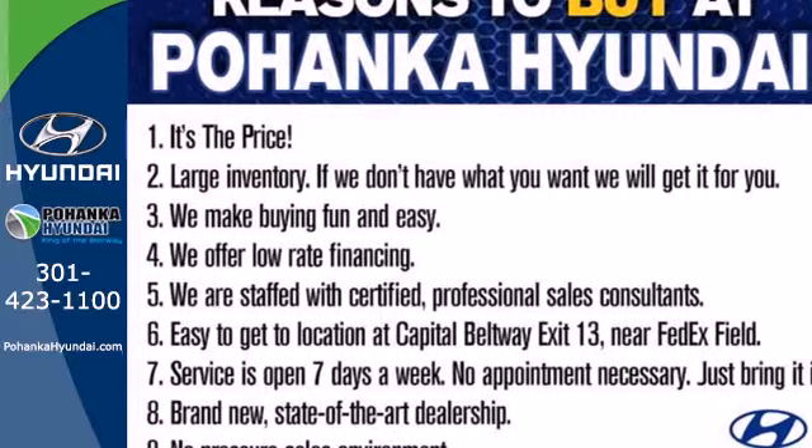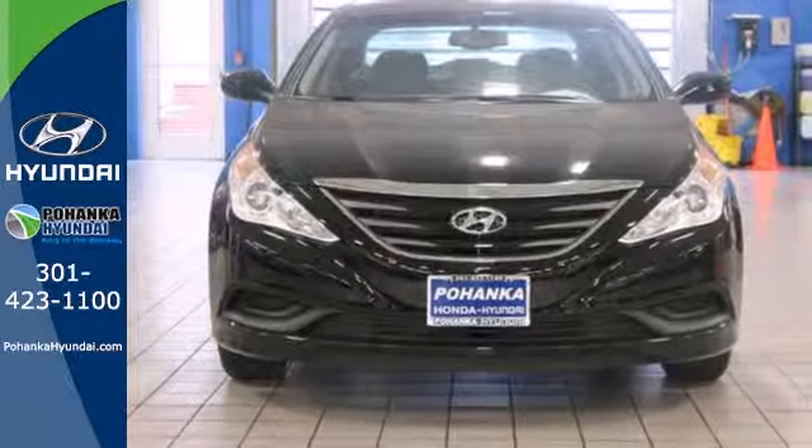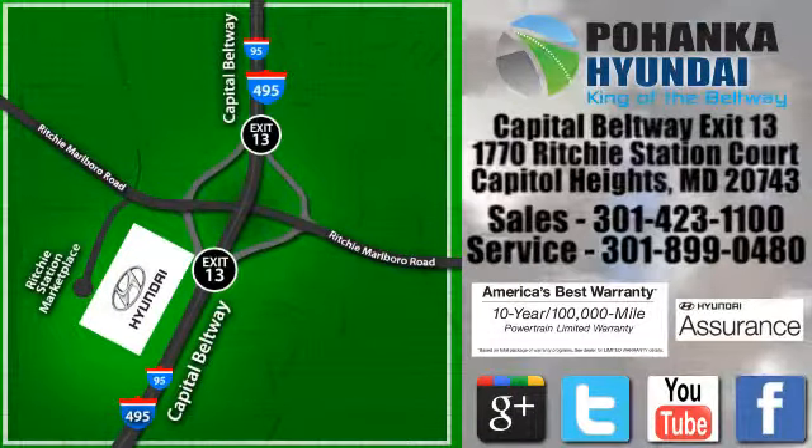This ride is ready to pamper you. Test drive and experience this Sonata today. Visit Bohemia Hyundai, King of the Beltway, today. We're conveniently located on the Capitol Beltway at Exit 13, 1770 Ritchie Station Court in Capitol Heights, Maryland.